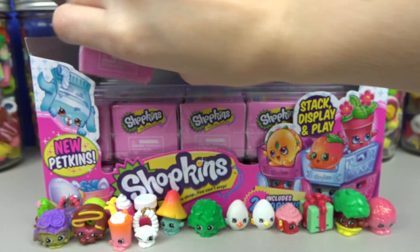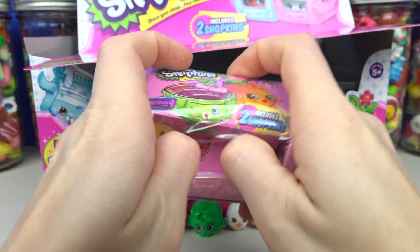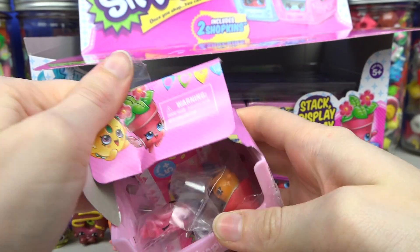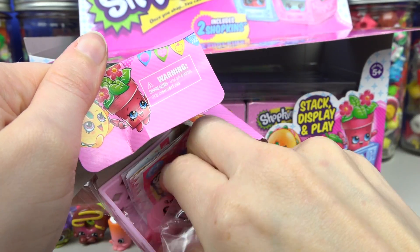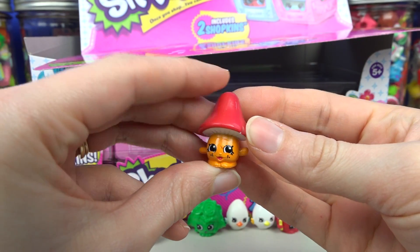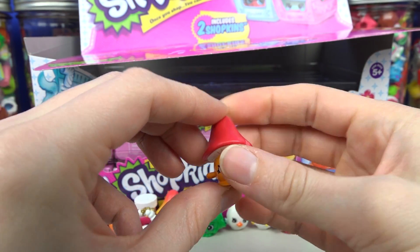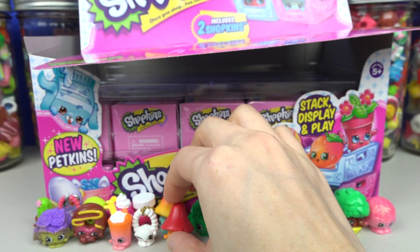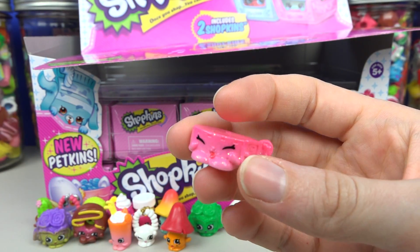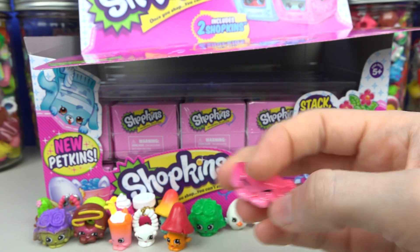Our last basket, number ten, before we stop for this round — hopefully we get some really cool ones! First up we got the red and orange Millie Mushroom — she's from Fruit and Veg! And also from the pet shop we have this sparkly little pet collar! How fun!